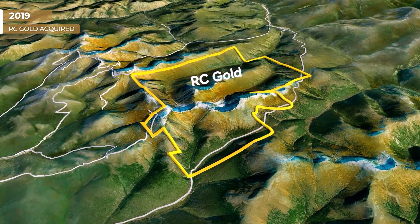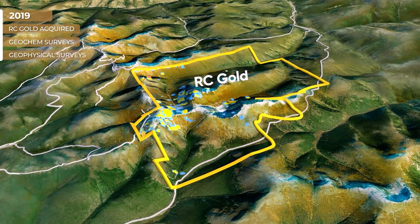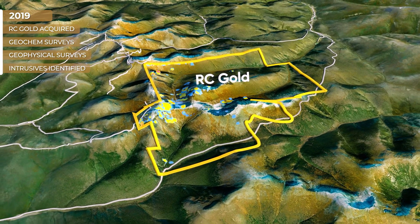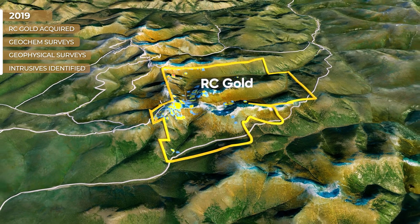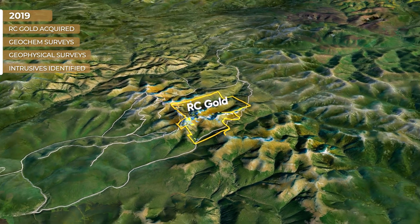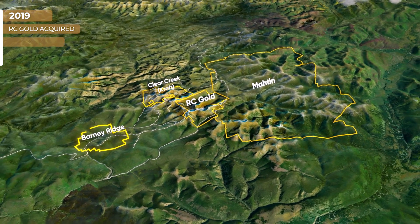The 2019 exploration program included geochemical and geophysical surveys that expanded several intrusion-related gold targets, similar to those found at the Eagle project and Fort Knox. Following a successful 2019 exploration program, Sitka acquired several other contiguous projects, significantly expanding its land package.